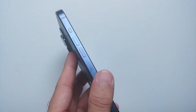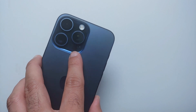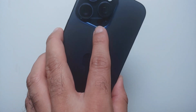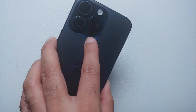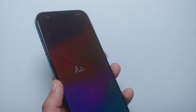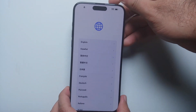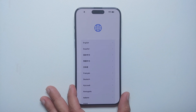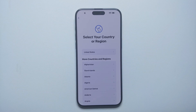Listen up folks: if you are getting your iPhone 15 today and you are planning on setting up your new device and transferring data from your older iPhone, make sure that you do not set it up right away. There's a bug in iOS 17, and most iPhones shipping and getting delivered today are coming with iOS 17.0 out of the box.